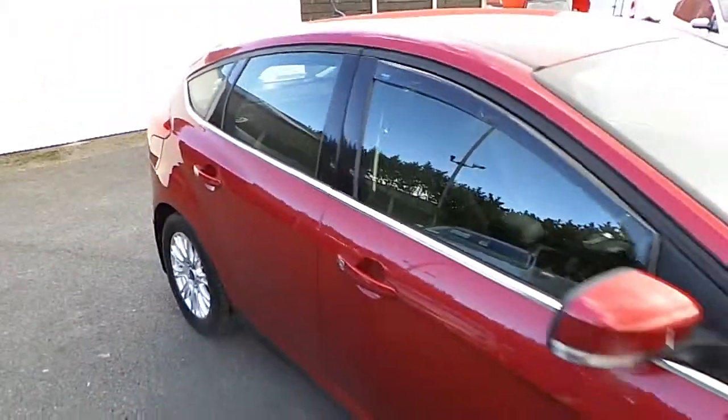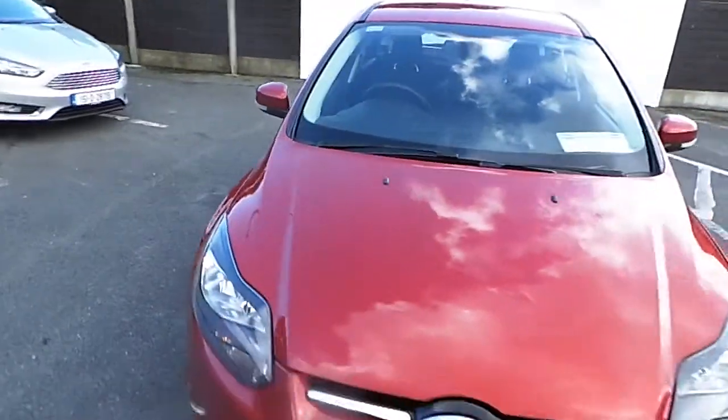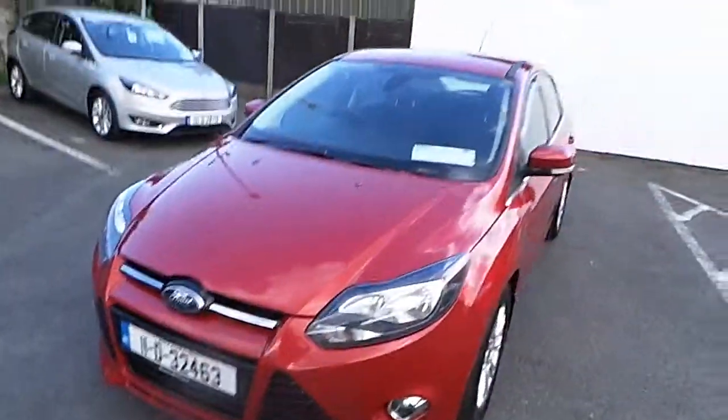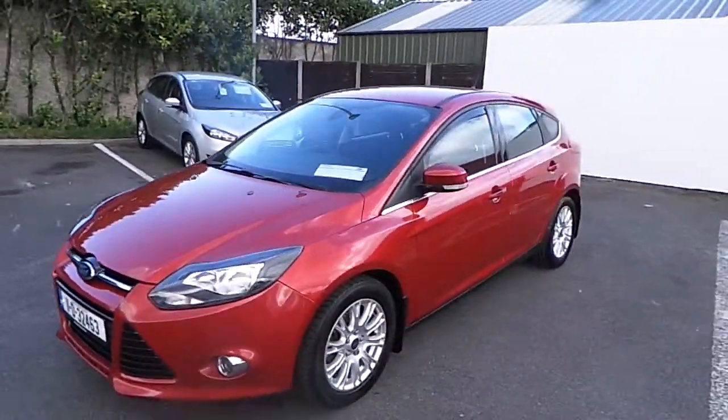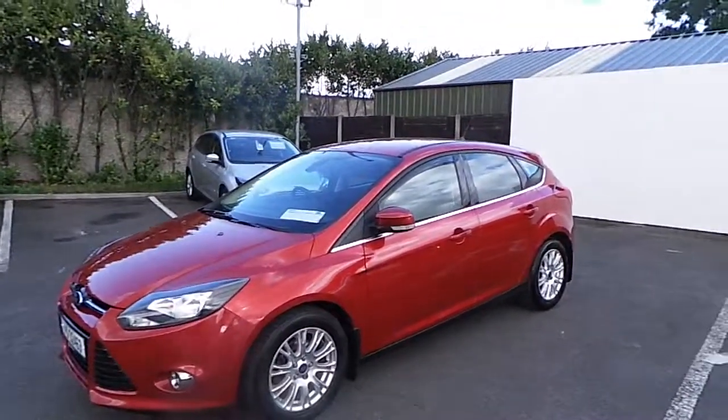If you'd like to know more about this vehicle you can contact one of our sales team on 01834 2977, or alternatively you can drop into us at Finglas Ford, North Road, exit 5 off the M50.